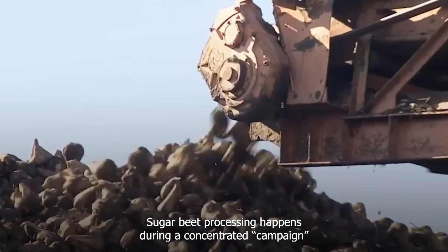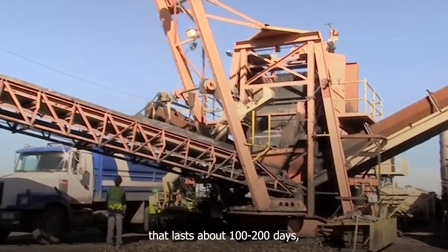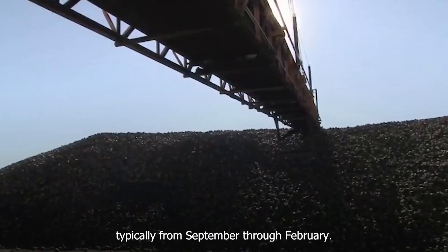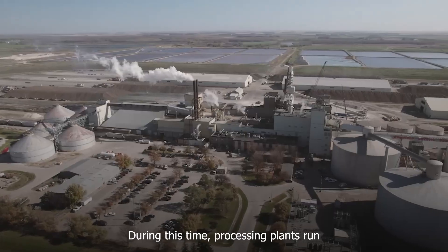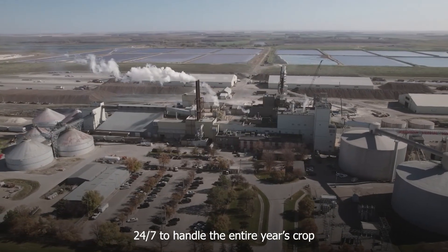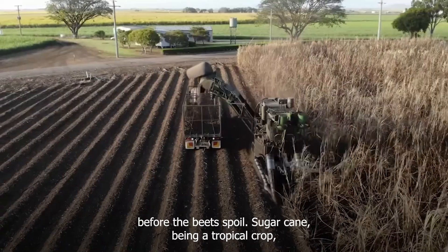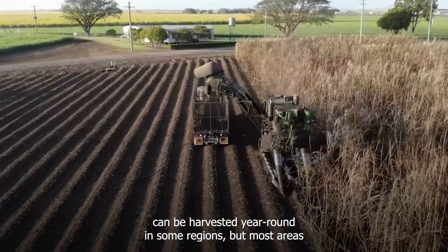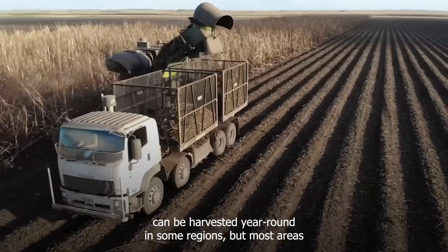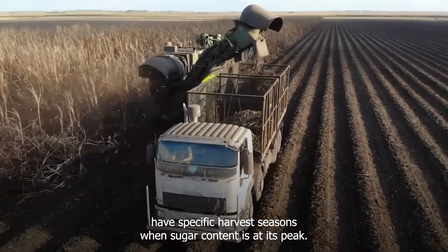Sugar beet processing happens during a concentrated campaign that lasts about 100 to 200 days, typically from September through February. During this time, processing plants run 24/7 to handle the entire year's crop before the beets spoil. Sugar cane, being a tropical crop, can be harvested year-round in some regions, but most areas have specific harvest seasons when sugar content is at its peak.